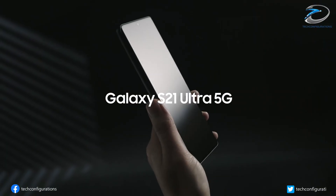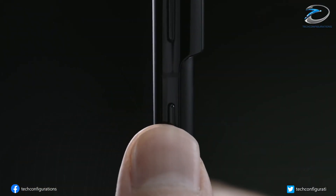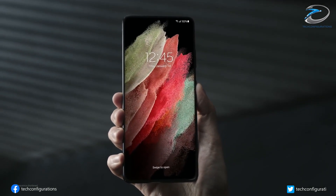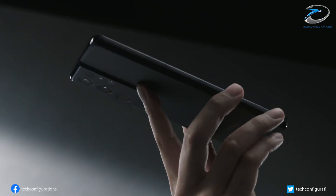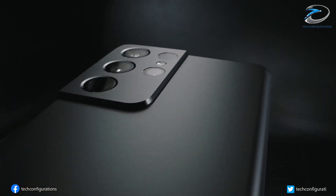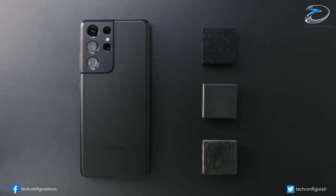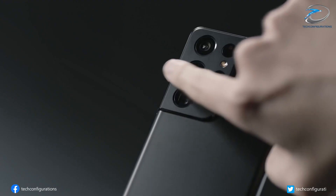Specifically, the Galaxy S22 is claimed to start at $799, $50 more expensive than the Galaxy S21. The Galaxy S22 Ultra is said to come in at $1,199.